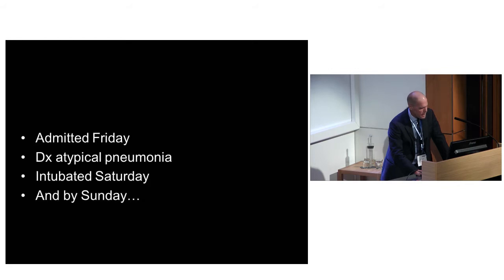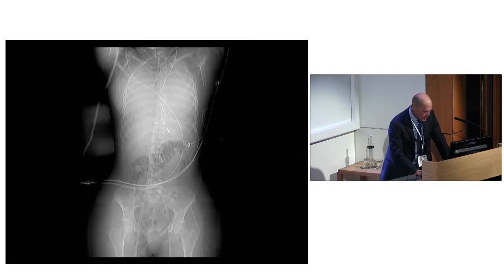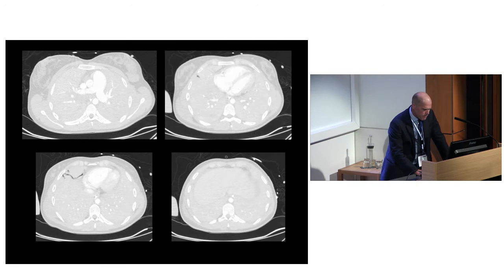By Saturday she was intubated. By Sunday she was more or less unventilatable with refractory hypoxia and respiratory acidosis. Here's her ECMO retrieval film with the pipes in - the only air in her body is in her colon. Here's her CT, which is virtually uninterpretable. I suppose this could be termed the baby lung.